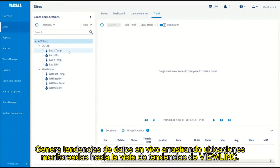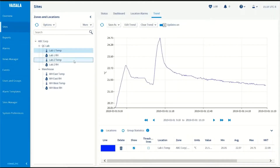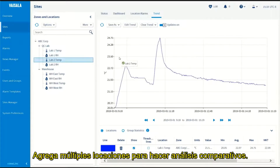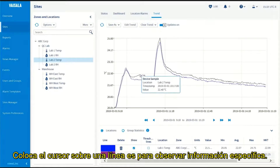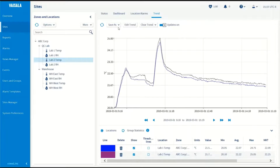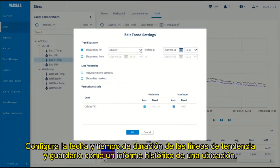Create live trend data by dragging monitored locations into VueLink's trend view. Add multiple locations for comparative analysis. Hover over a trend line to view specific data. Edit trend settings for date and duration and save as a location history report.